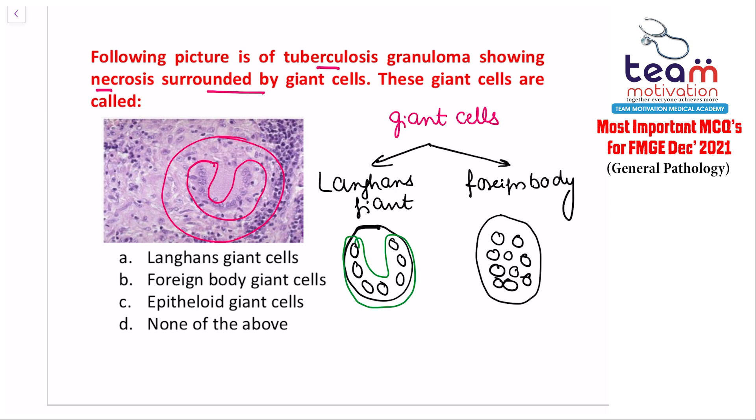In foreign body giant cells, the nuclei are present all over the cell. Both are multinucleated cells. In the picture shown, there is a horseshoe arrangement of the nuclei, which is in favor of the Langhans giant cell. The answer is the Langhans type of giant cell.